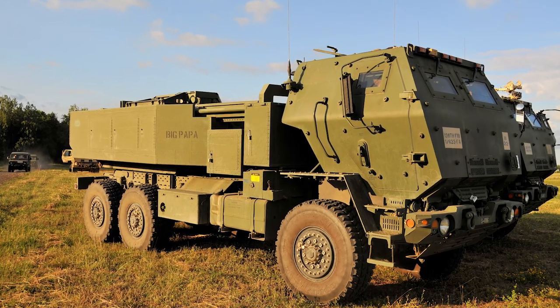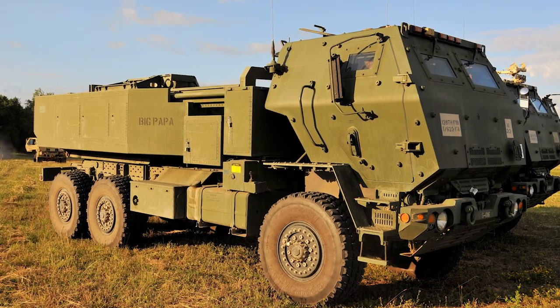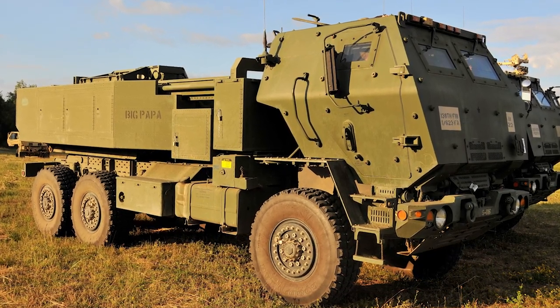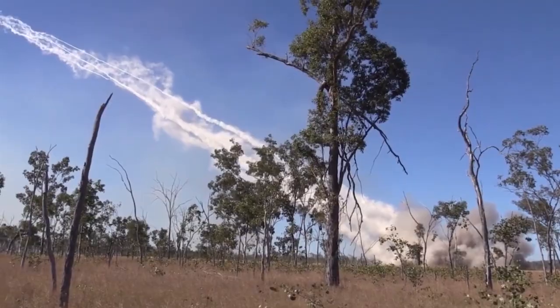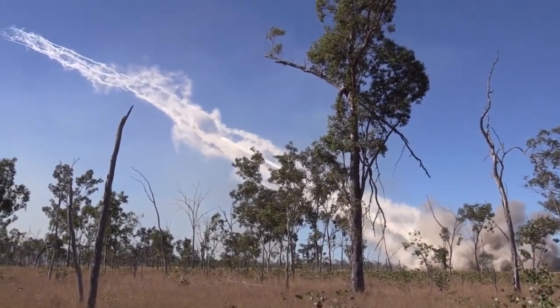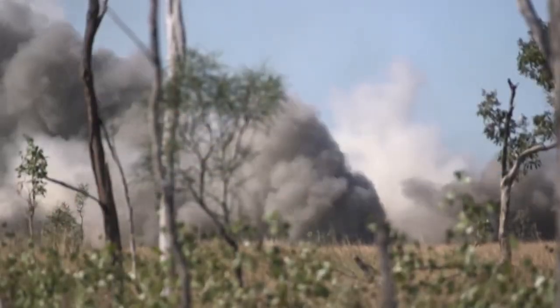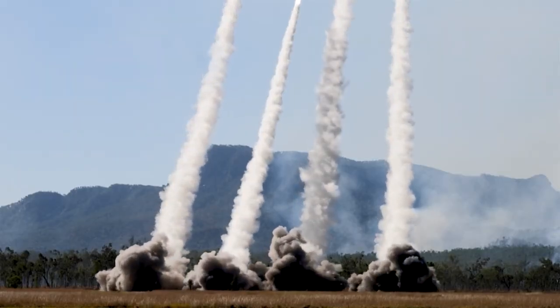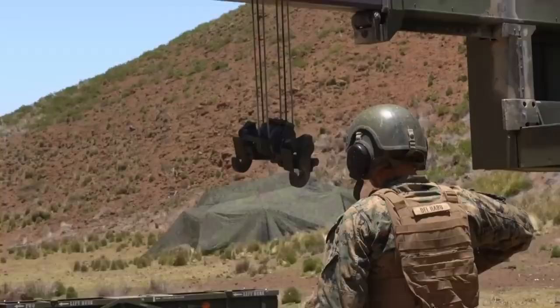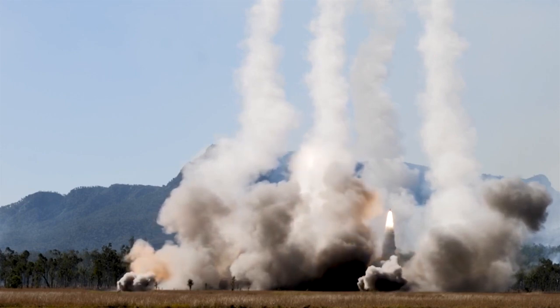The Block 1 missile delivers 950 anti-personnel, anti-material baseball-sized M74 submunitions to ranges exceeding 165 km. The Block 1A missile range exceeds 300 km by reducing the submunition payload to 300 bomblets and adding GPS guidance. The missile with a single burst warhead was first deployed in support of Operation Iraqi Freedom in March and April of 2003.